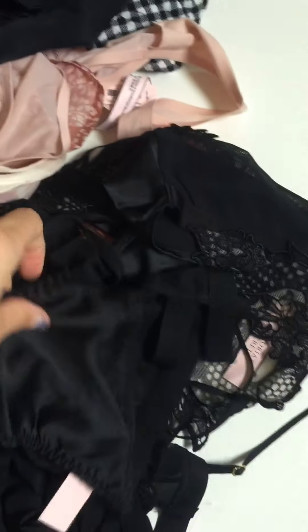Then we have a baby doll top, and it's really cute and silky. And it comes with these bottoms.